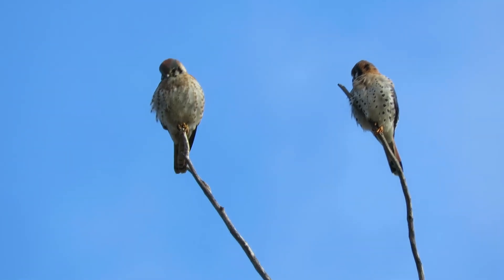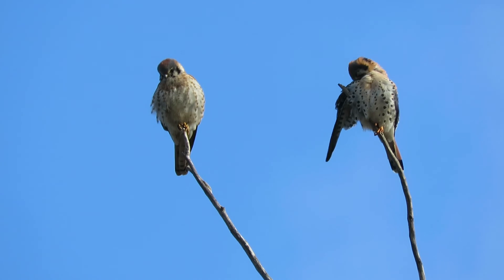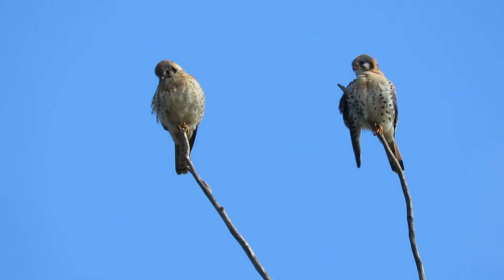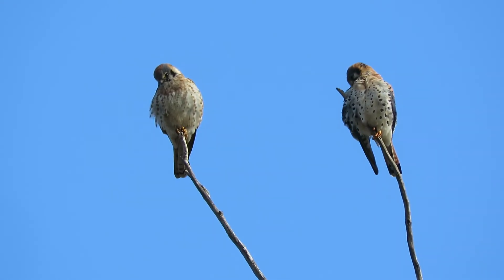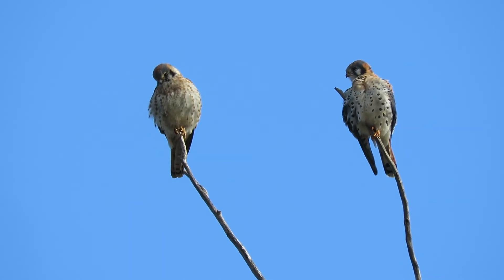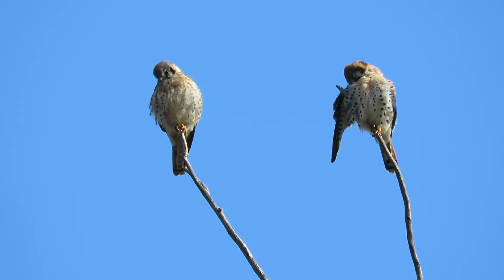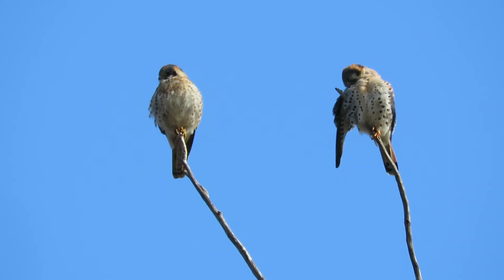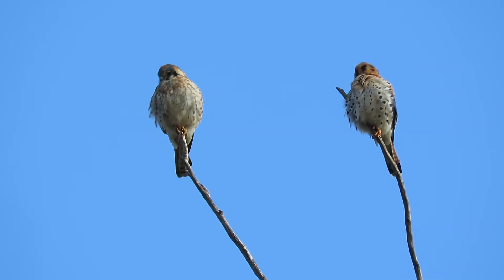The kestrels are just happy to be paired up here and hanging out. Keep an eye on the area — yesterday we got a merlin in the area, and the day before that we had the Cooper's hawk. The hawk was in this tree, all fanned out. We could see every mark on the wings and the tail. Beautiful. Looks like this is going to be a good day for the kestrels.